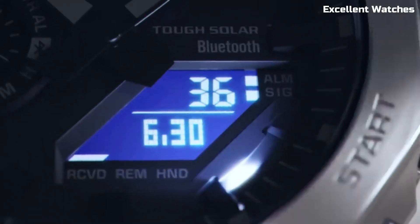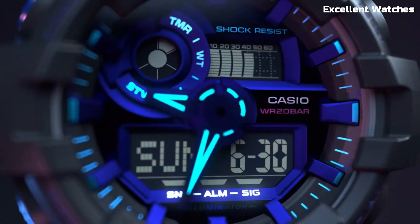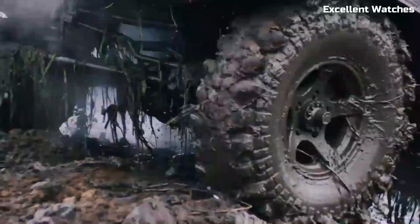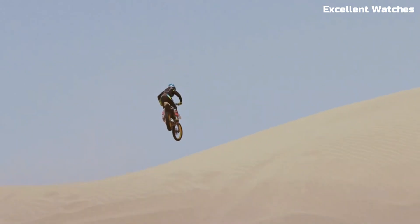Hello everyone! Welcome to the ultimate guide for G-Shock enthusiasts and watch aficionados alike. Our list will help you discover the best G-Shock companion for your wrist this year. Let's dive into the world of unbeatable toughness and reliability. These are the best Casio G-Shock watches available on the market today.